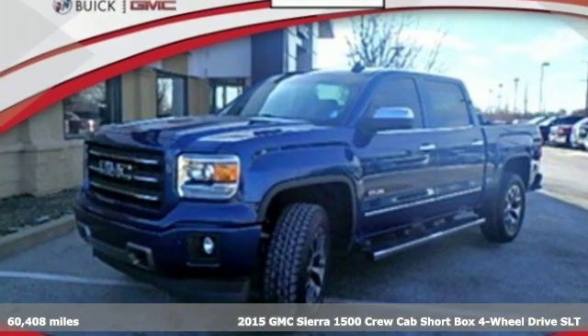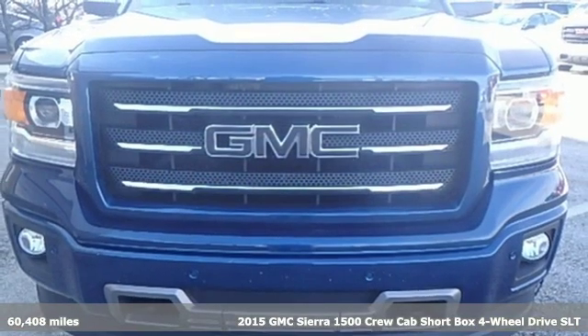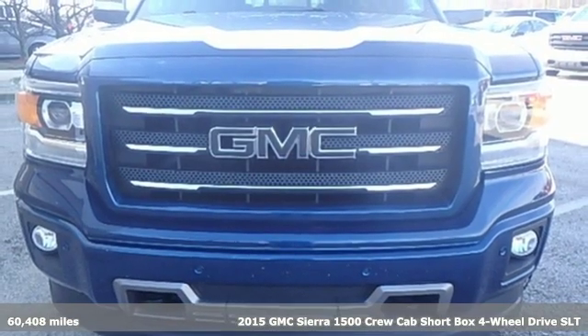It's a 2015 GMC Sierra 1500. Smart capabilities, strong performance. GMC.